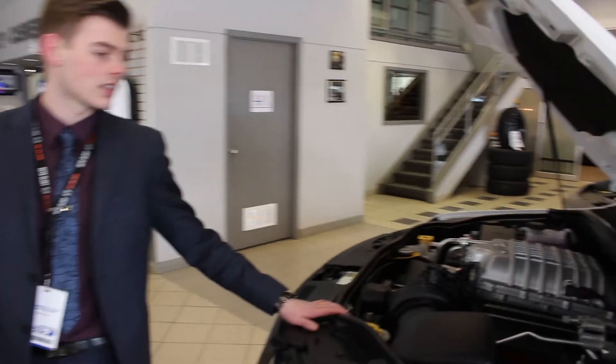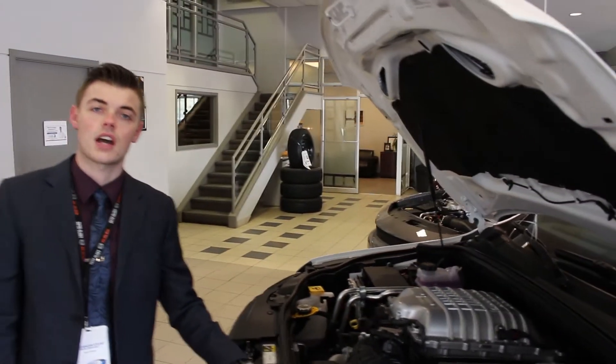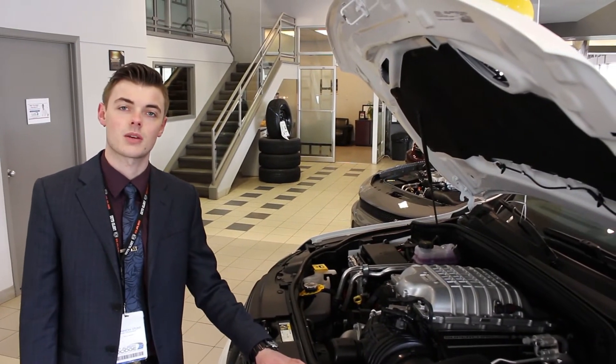So, once again, Classic Shan down at St. Albert Dodge. Very, very excited to have you guys down to our store — St. Albert Dodge, off St. Albert Trail.